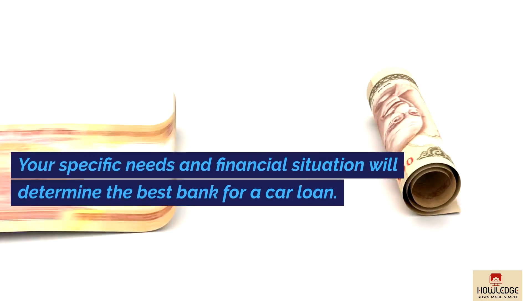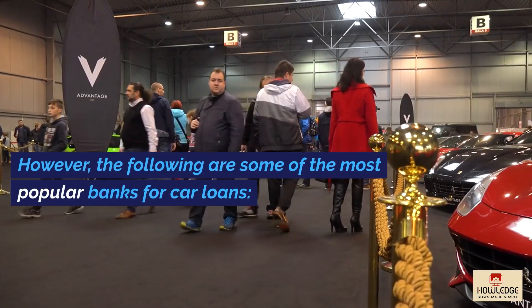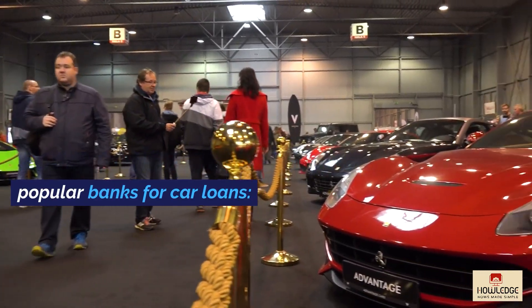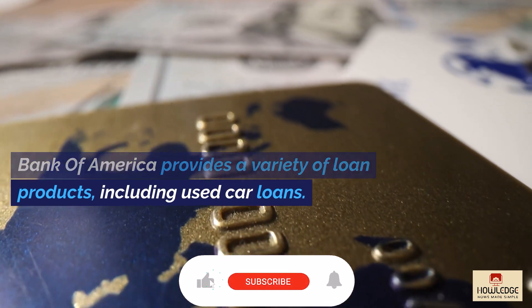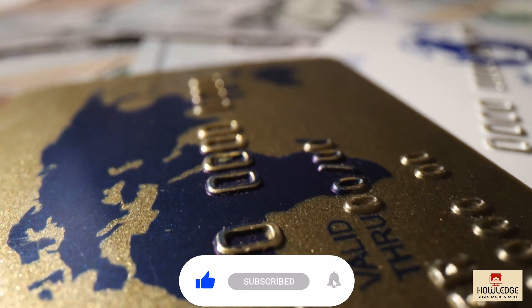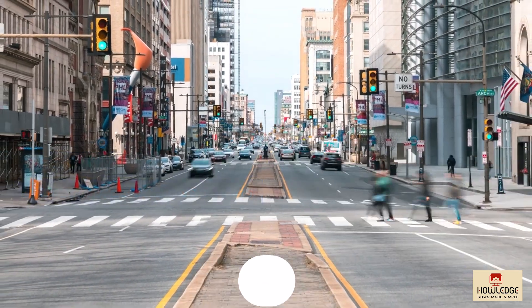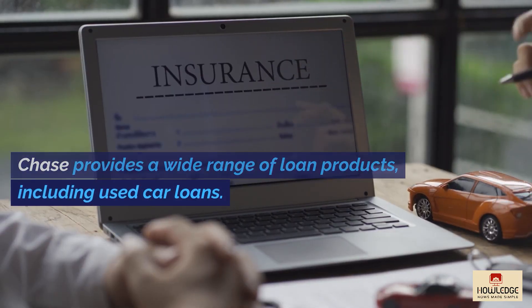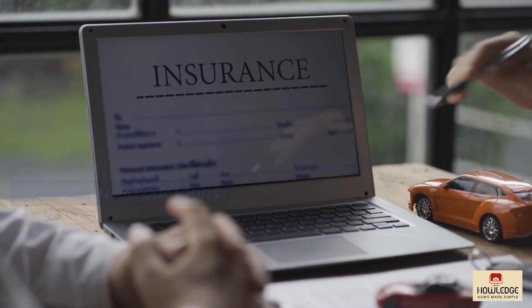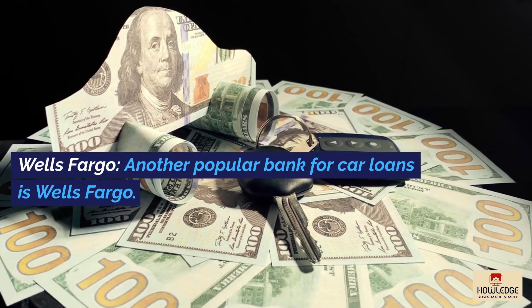Which bank offers the best car loan? Your specific needs and financial situation will determine the best bank for a car loan. However, the following are some of the most popular banks for car loans. Bank of America provides a variety of loan products, including used car loans, and normally offers competitive interest rates and conditions. Chase is another well-known bank for car loans, providing a wide range of loan products including used car loans, and usually offers competitive rates and conditions.